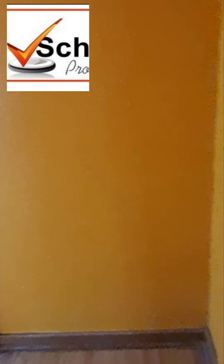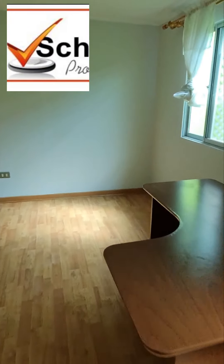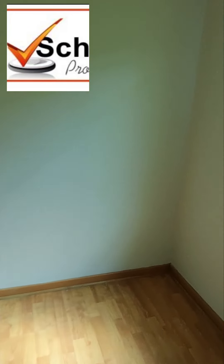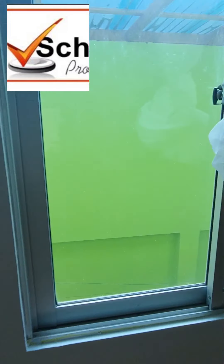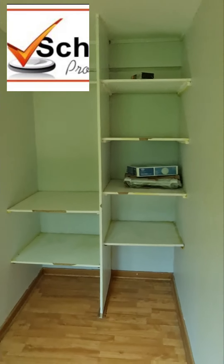Acá está el primer dormitorio. Tiene dos ventanitas que dan al patio y dejan pasar la luz, un closet grande, piso flotante.